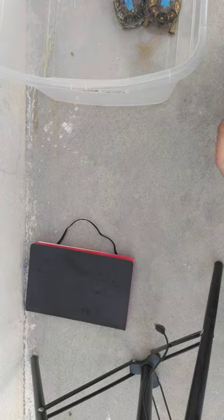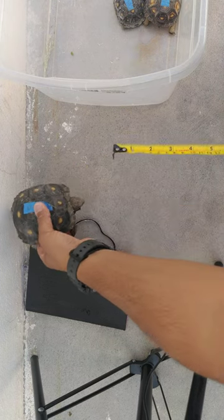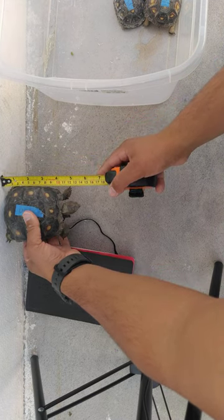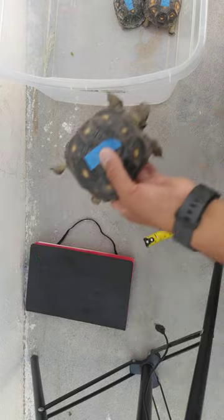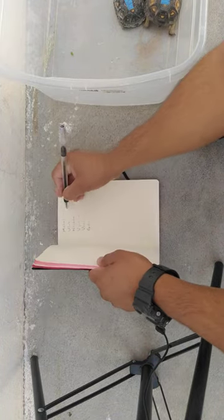Yutai is next. It's 11.3 cm. Yutai — 11.3 cm.